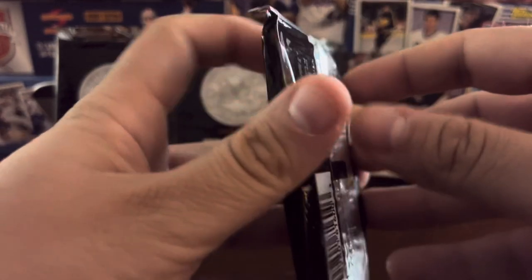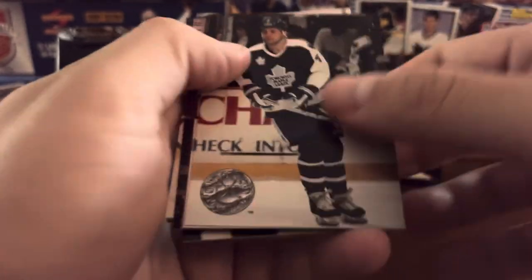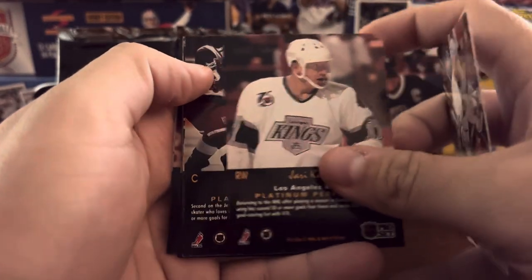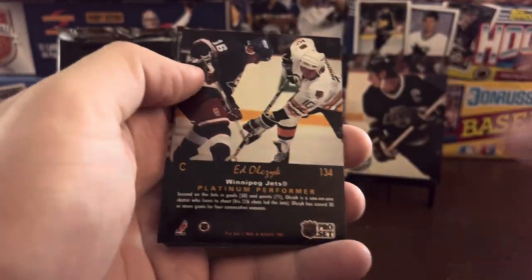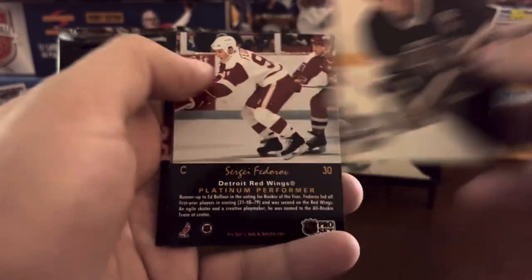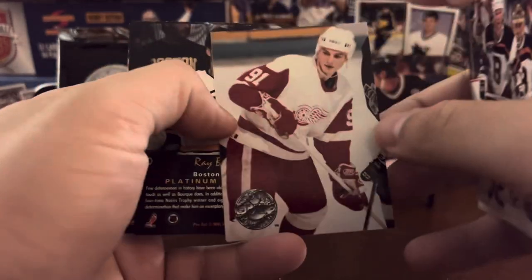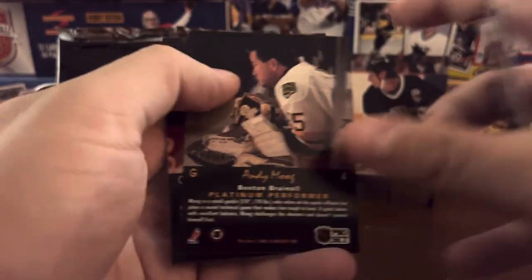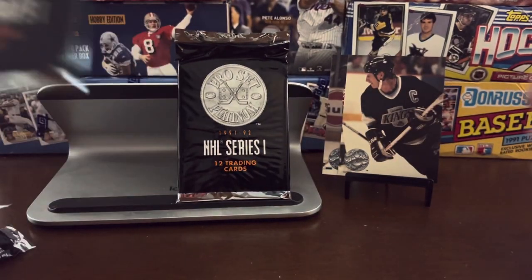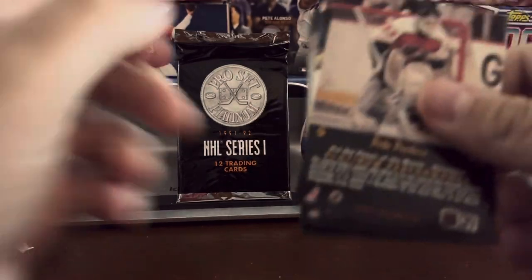Three more packs to go. I'm looking at my star pile and my commons — star pile is about a third, so that holds true. Patrick Roy again. Dave Andreychuk. Another Wayne Gretzky. And Sergei Fedorov. And Ray Bourque — back to back to back. Can't beat that. Where are you going to find packs that have back-to-back-to-back legends of the game?